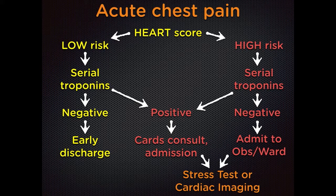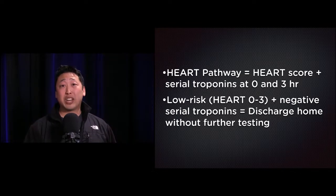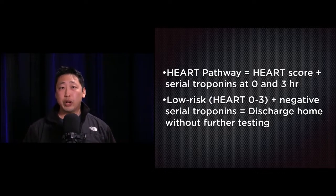In summary, the study investigators used the pathway starting with the HEART score, stratifying patients into low-risk and high-risk. Everyone received troponins. In the low-risk group, if troponins were negative, patients were discharged without further cardiac testing. If high-risk with negative troponins, they received stress testing or admission. If troponins were positive in either group, they were admitted with cardiology consult. The HEART pathway combines the HEART score with serial troponins at zero and three hours; a low-risk score of zero to three with negative troponins allows safe discharge without further testing.